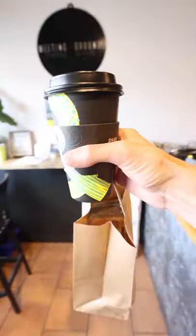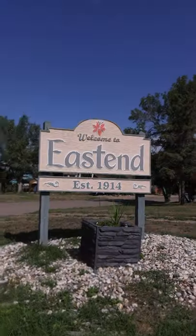This place is awesome. I love when small towns have a coffee shop. We've made our way about 20 kilometers down the road from Shaunavon to East End, Saskatchewan, where I am very excited to introduce you to a friend of mine.